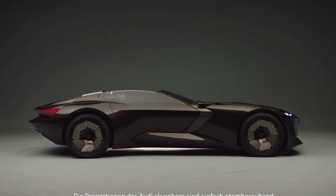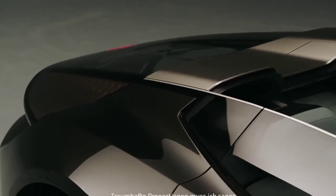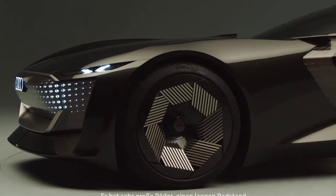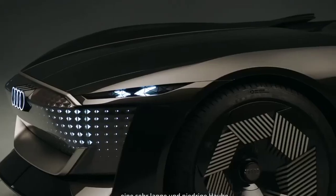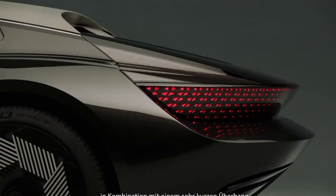The proportions of the Audi SkySphere are simply breathtaking — dream proportions, I have to say. Big wheels, a long wheelbase, a very long and low bonnet, in combination with a very short overhang and a speed-star roofline.